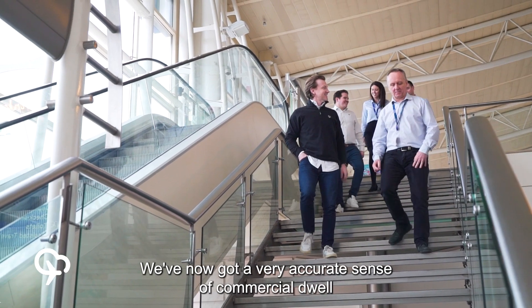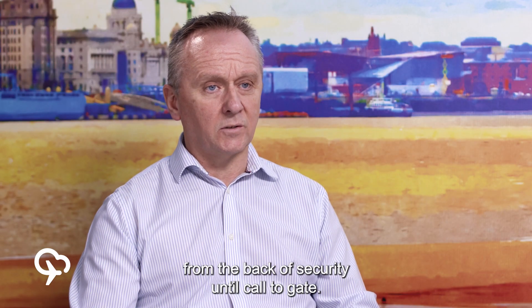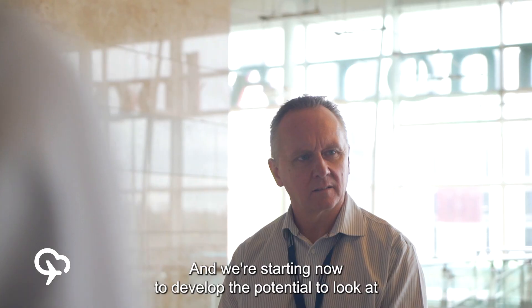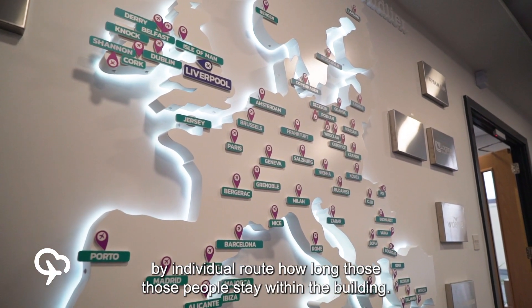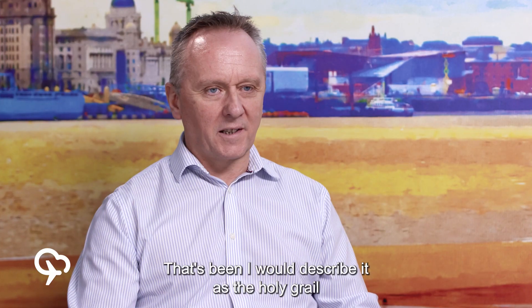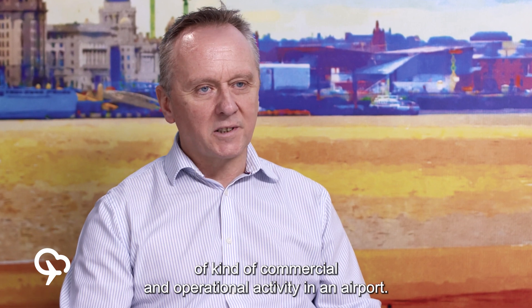We've now got a very accurate sense of commercial dwell from the back of security until call to gate, and we're starting now to develop the potential to look at, by individual route, how long those people stay within the building — and we've never been able to do that in the past. I would describe it as the holy grail of commercial and operational activity in an airport.